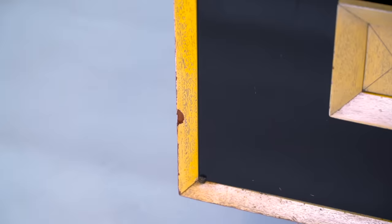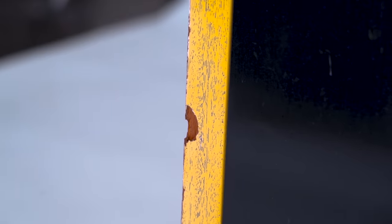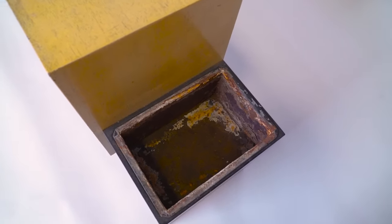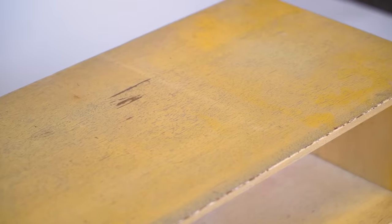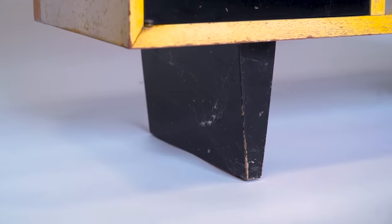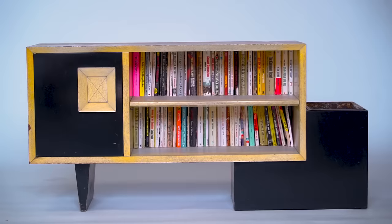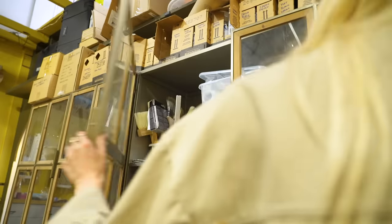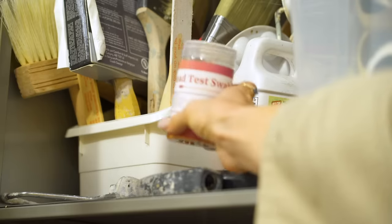As of now, the paint is worn and faded, there are some minor dents in the wood, and the planter bucket is clearly rusted. Other than that, this thing is in incredible condition. The host doesn't plan to change much but wants to restore the piece and is curious what's under all the paint. Before removing the paint, it's a good idea to do a lead test first.